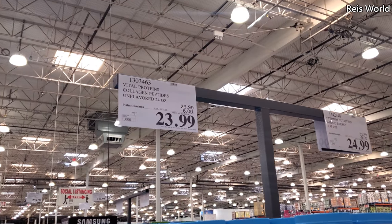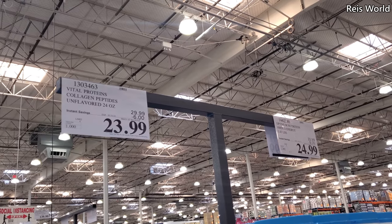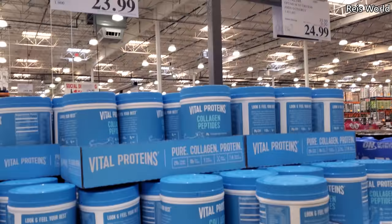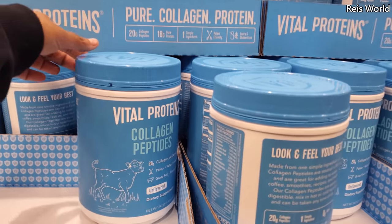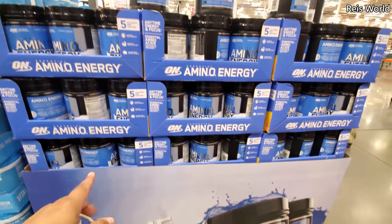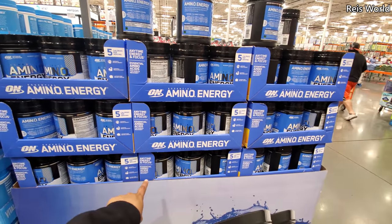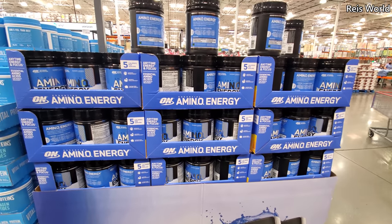Hey everyone, I made it back into Costco. So right now $24, $6 off, expires January 31st, unflavored. $25, we have Amino Energy, $9 off, expires January 17th.